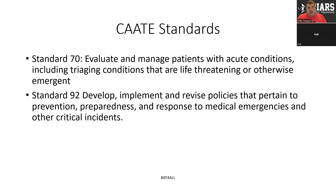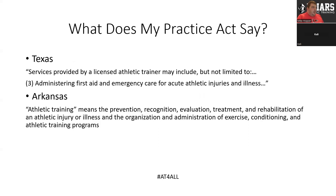What allows us to provide emergency care? When we talk about our emergency care backpacks and the equipment within them, we look at the newest KD standards: evaluate and manage patients with acute conditions, including triage situations that are life-threatening or otherwise emergent; and develop, implement, and revise policies pertaining to prevention, preparedness, and response to medical emergencies. These are what we're being taught in school, and if we're able to utilize these skills, then we need the equipment to perform them. We also have to look at practice acts and understand what our practice act does and does not allow us to do.